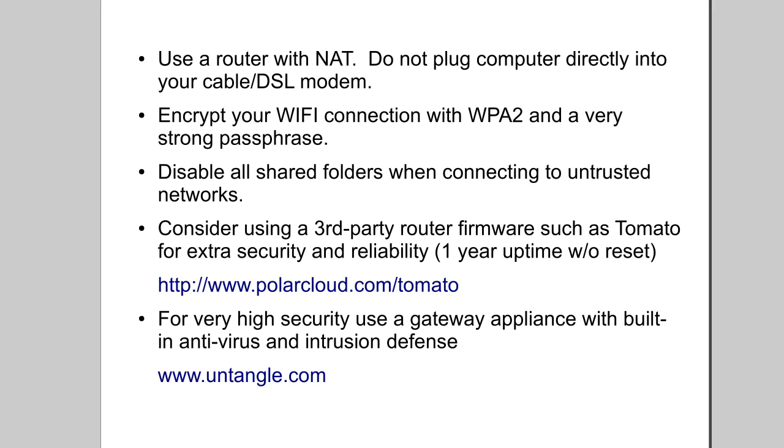I would also consider using a third-party firmware based on Linux, such as Tomato, for extra security, reliability, and features. Tomato can be found at polarcloud.com/tomato. I recommend Tomato over DD-WRT because I had some stability issues with that firmware. With Tomato, I currently have a router with over a year of uptime without a reset, and it's been going strong.